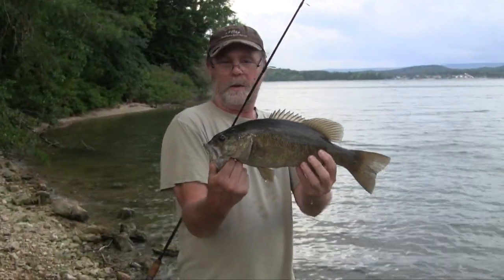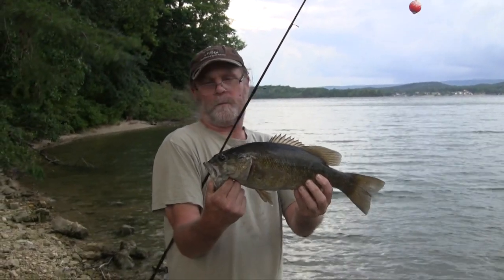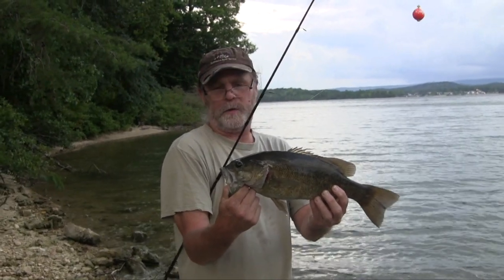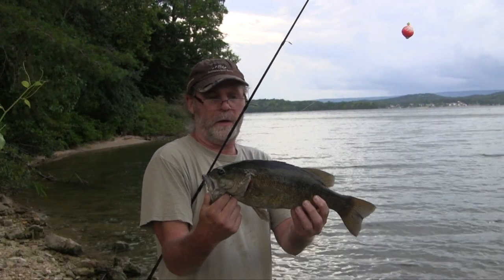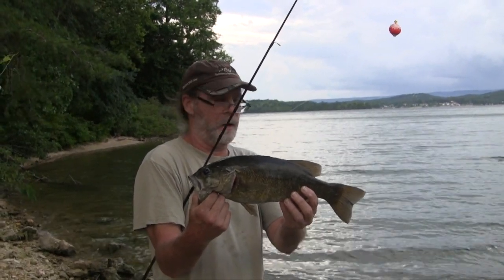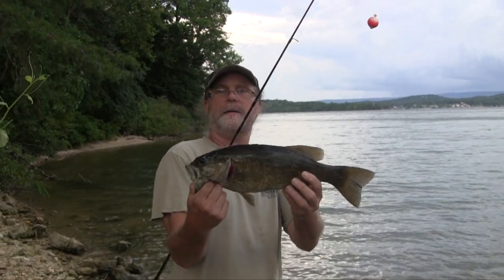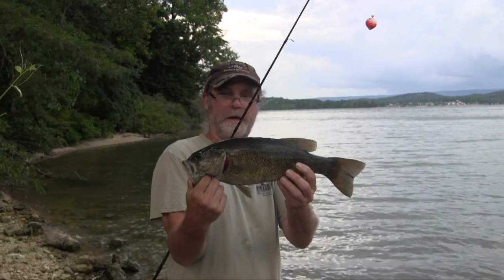Good lord! We rode down to Tennessee earlier today and we ran out and got some supplies to pick up a bucket of minnows, and just figured we'd come out here and fish behind the place where we're staying here along Watts Bar Lake. Just floated a minnow down through there and I caught me an 18-inch smallmouth bass! He's huge! Really nice fish!